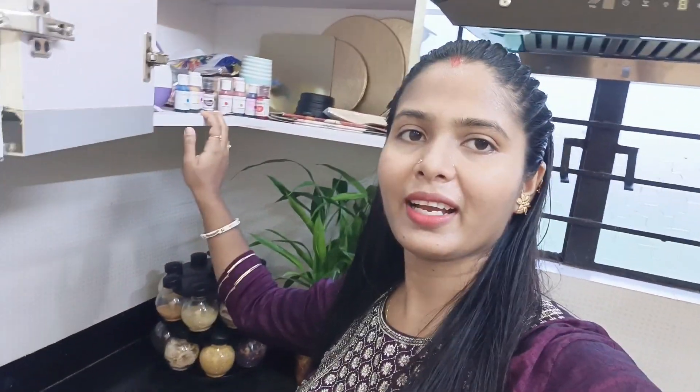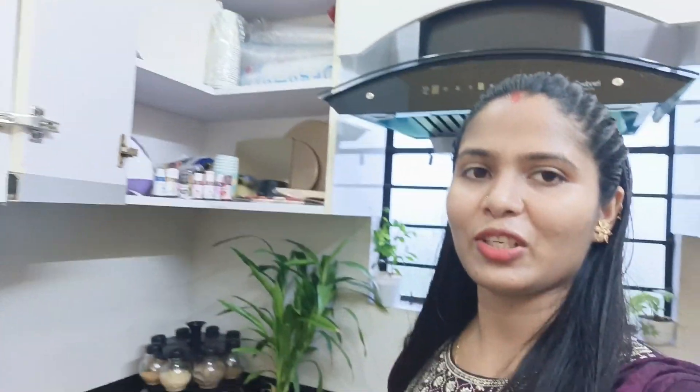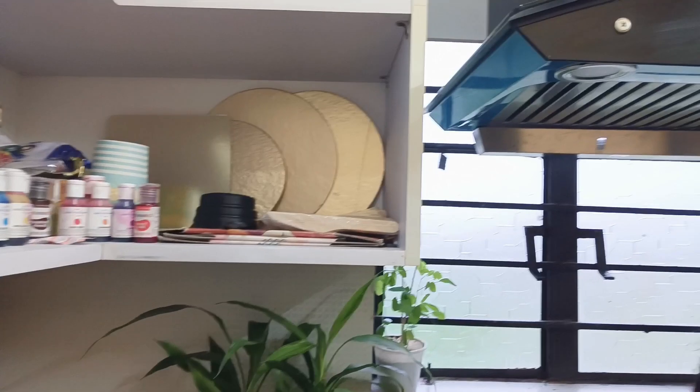Here we have all the bakery products. I am a home baker, I am a baking maker, so this is actually a shop.